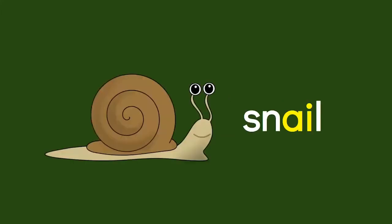Let's try another one with that A-I sound. S-N-A-I-L. Snail.